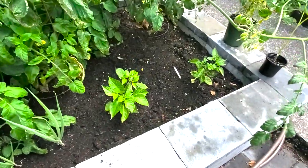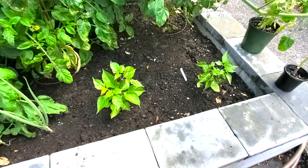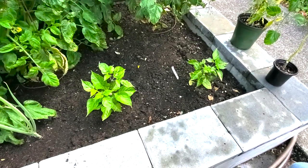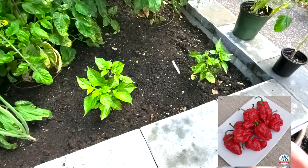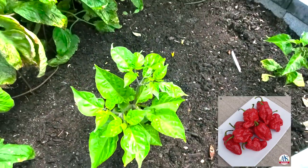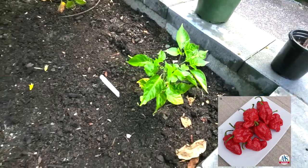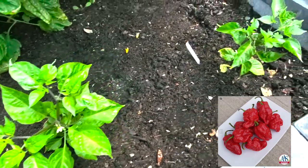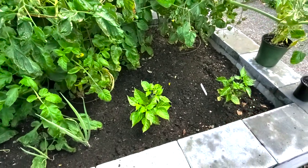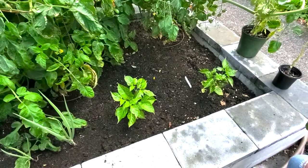Here are two pepper plants that we received from AAS and they're looking really good — healthy. They haven't grown as much as we thought they should have, but they're definitely bushy and they're starting to flower, so that's good news. This is called Roulette F1. They look nice and green and they're getting full sun, so we're hoping they produce some peppers. With these AAS winners, we are trialing them out here in our garden, seeing how they do in our zone.